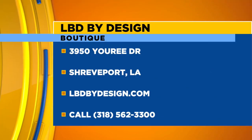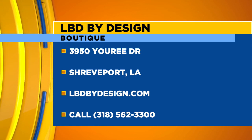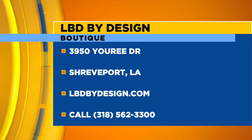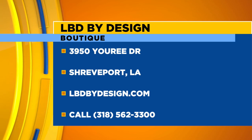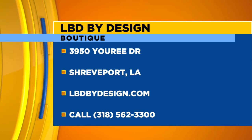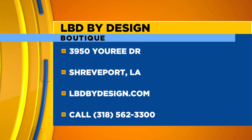We're located at 3950 Urie Drive, Suite 100 — you can't miss us, we're at the corner. We also have a website at www.lbdbydesign.com, and call us anytime at 318-562-3300. We'll be glad to answer any questions. Also follow us on Instagram and Facebook — me and Kimberly personally are in charge of that, so we answer all your questions.